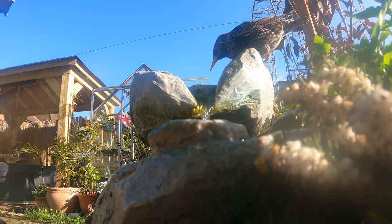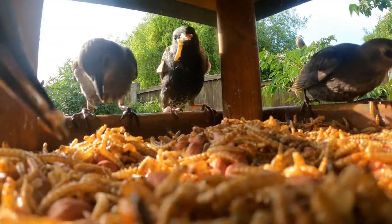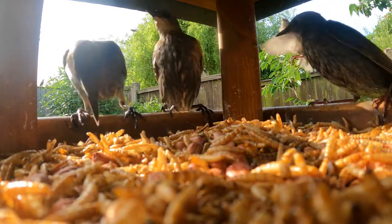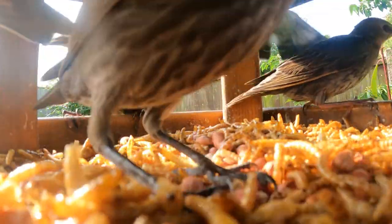They do have the added option to use either the fountain or the birdbath. The adults have taught the young to come here for food, and although I enjoy their company and love to see them, I have to stick to a strict regime and only put the food out in the mornings and the evenings.